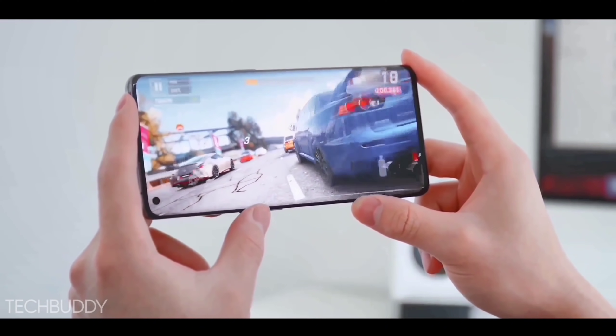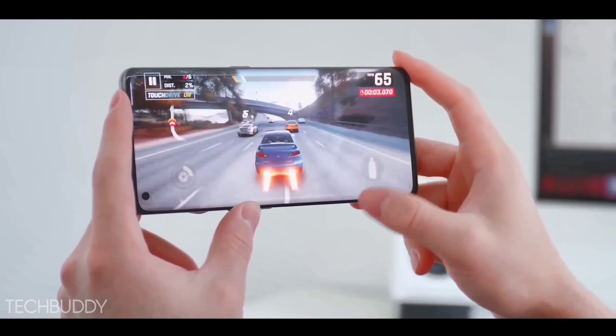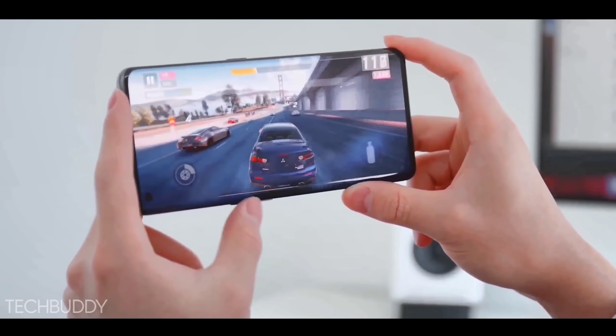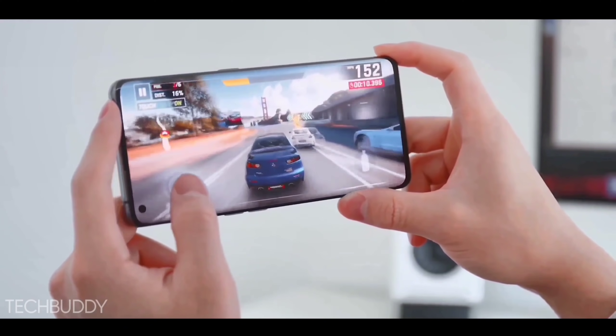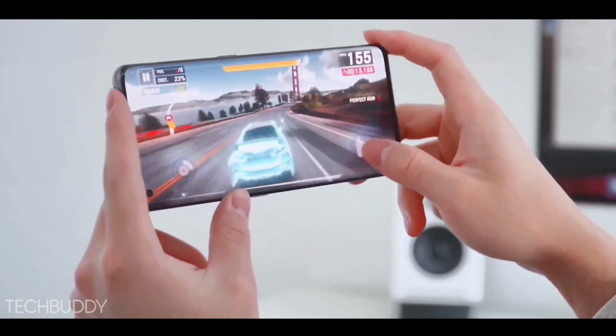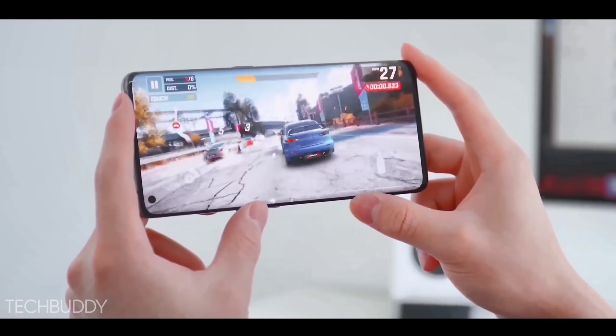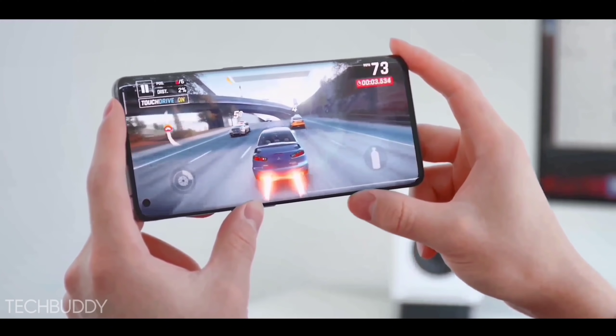This phone will come with a flagship chipset — the new Qualcomm Snapdragon 780G 5G chipset, which is a best chipset with a high clock speed of 2.6 GHz and is based on 6 nanometer AI technology.